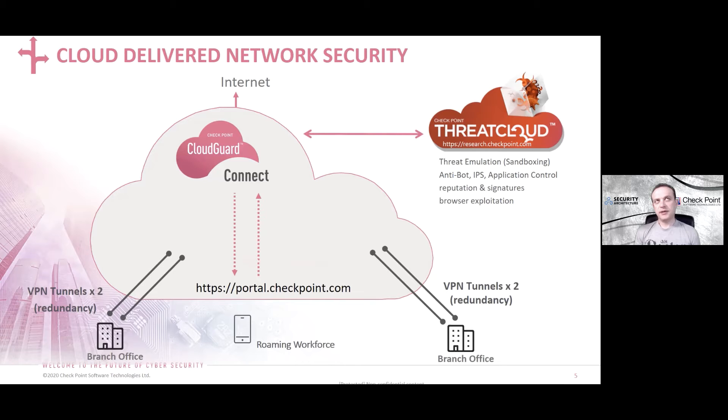Are there other ways to consume CloudGuard Connect, such as OEM or ISP? We have talked to numerous SIs, managed service partners, and telcos — domestically, AT&T and Verizon have managed SD-WAN services that can work in conjunction with CloudGuard Connect. We also have CloudGuard Edge, which is a virtual firewall that runs on universal CPE equipment for customers who want to bring content inspection to the branch office itself, for intra-site security or east-west between sites.